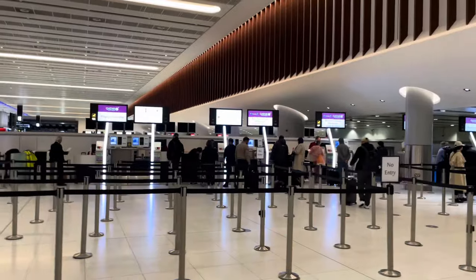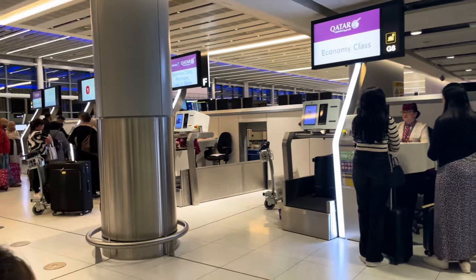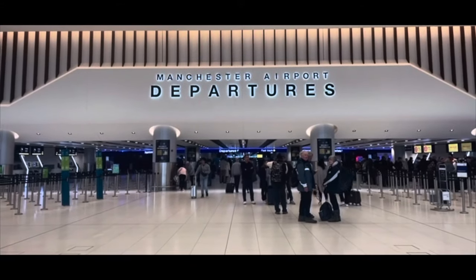At check-in, there were many check-in desks open and some self-check-in kiosks dedicated to the flight I was on. I managed to arrive before the majority of people and so I was at the front of the queue. Check-in took quite long though — I think some passengers had problems with their passports — but eventually I finished and headed into security.